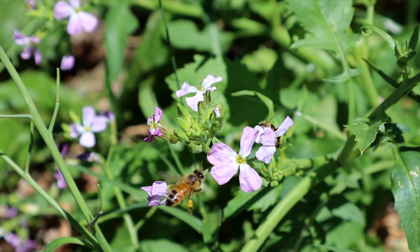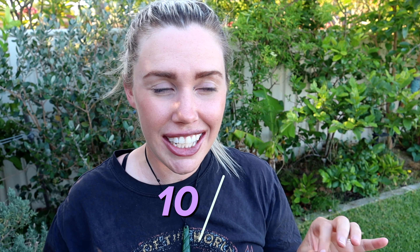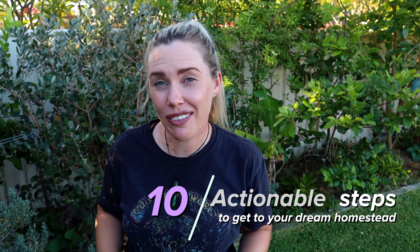Do you have dreams of creating your own slice of paradise, growing food and creating a sustainable homestead, but you feel like it's so far away or that it's such a big goal and you're impatient and want to start now? Then today's video is going to be perfect for you. Because your dream life starts now.